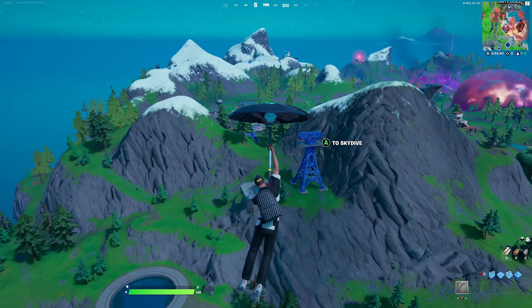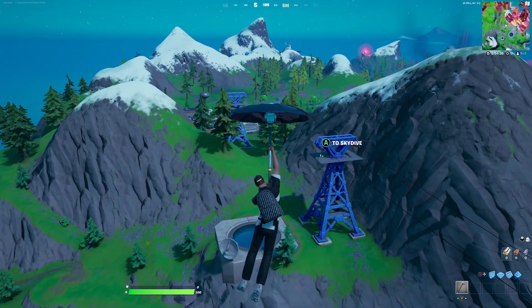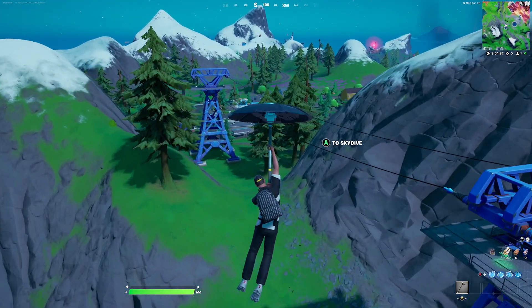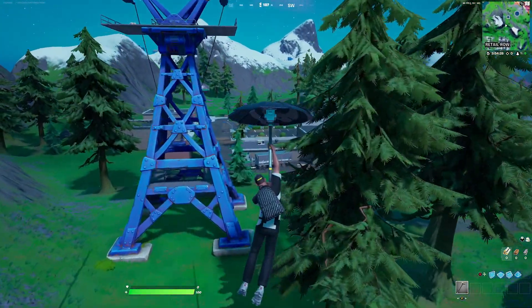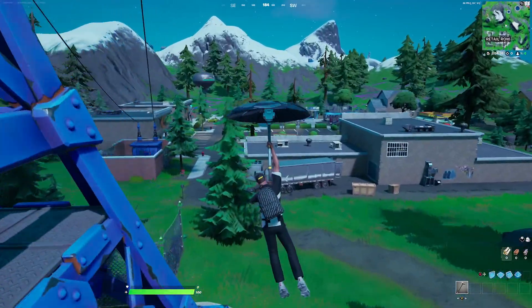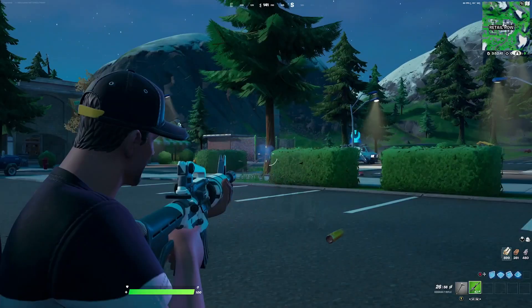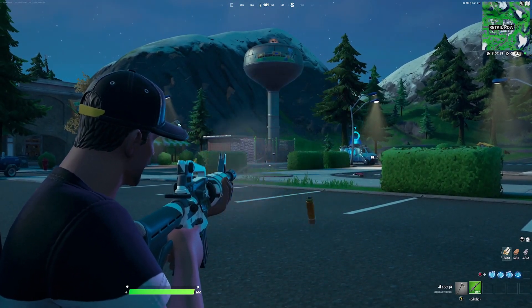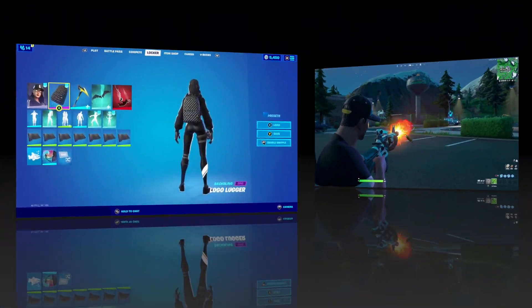For the glider we're going with the Best Card Umbrella, which was obtainable by completing the Mandalorian LTM. It's a very cool glider design with silver and black. The silver and black design goes really well with the white and black color combinations that both the backbling and outfit share. For the wrap we're going with the Eight Ball — it has a simple black and white design which goes really well with the outfit.